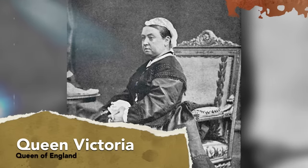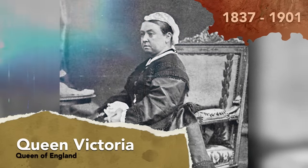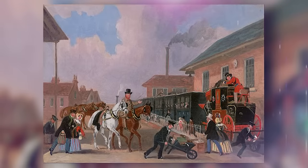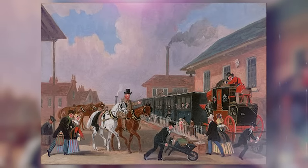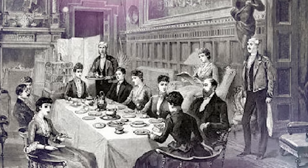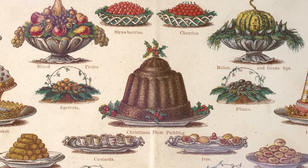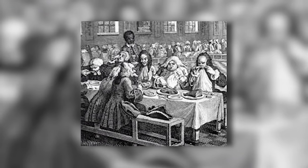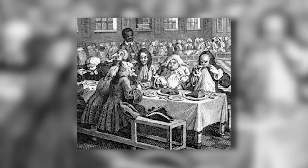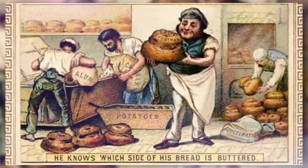Named after Queen Victoria, who reigned in the United Kingdom from 1837 until she passed in 1901, the Victorian era was a period filled with shifting trends, attitudes, and innovations. Food itself was part of these changes, and the Victorians displayed resourcefulness and creativity in the dishes they prepared. Victorian Britons were a diverse bunch with eclectic tastes and habits, and the food they consumed often reflected their disparate sensibilities.